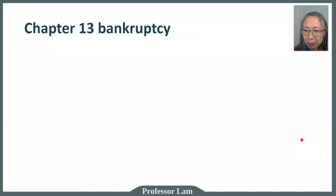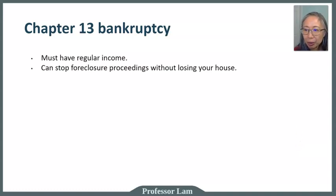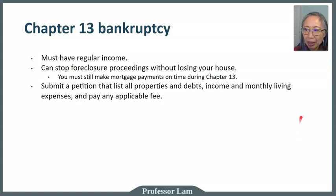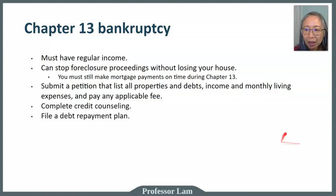Chapter 13 bankruptcy requires the filer to have regular income. It can stop foreclosure proceedings without losing your house, but you must continue to make mortgage payments. The main difference between Chapter 13 and Chapter 7 is whether you can keep your house — you can only keep it under Chapter 13 if you continue to have income and make mortgage payments. You must submit a petition listing properties, debts, income, and expenses, go through credit counseling, and file a debt repayment plan. In Chapter 13, you are not discharging your debt but making a repayment.